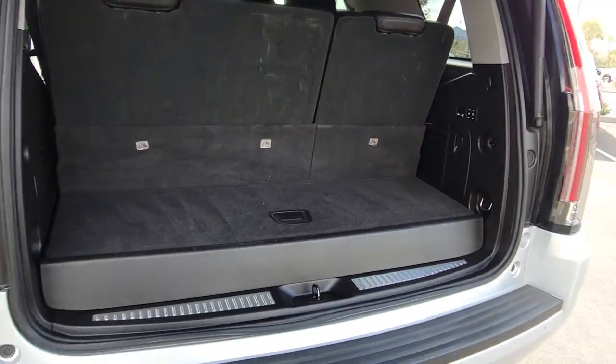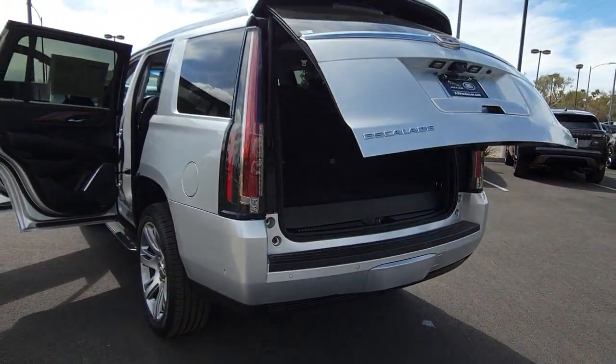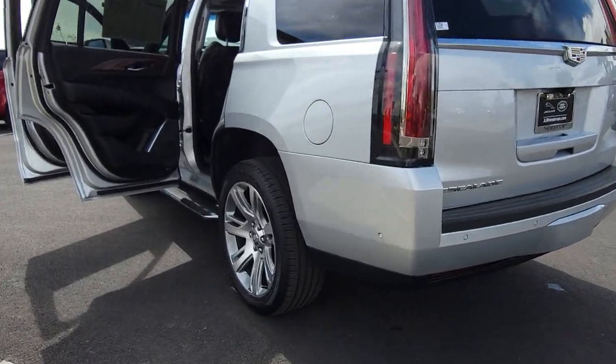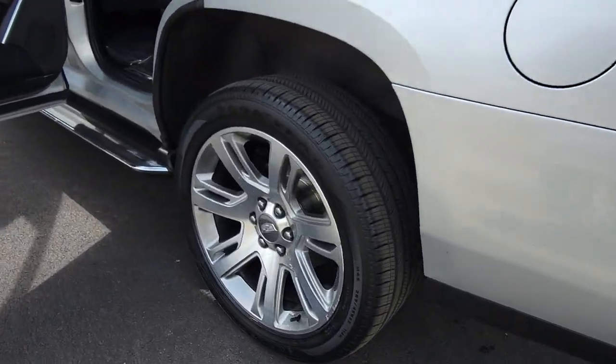Navigation system, sun/moonroof, keyless entry, rear camera mirror, lane keeping assist, fog lamps, heated mirrors, power liftgate, heated rear seat.